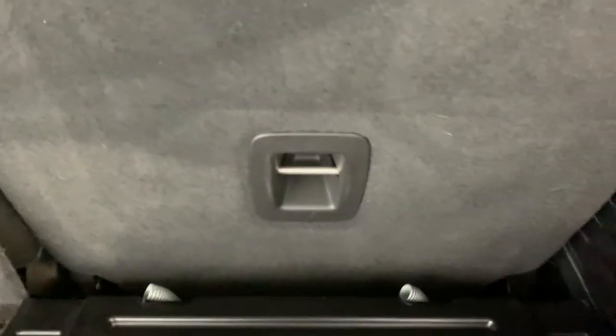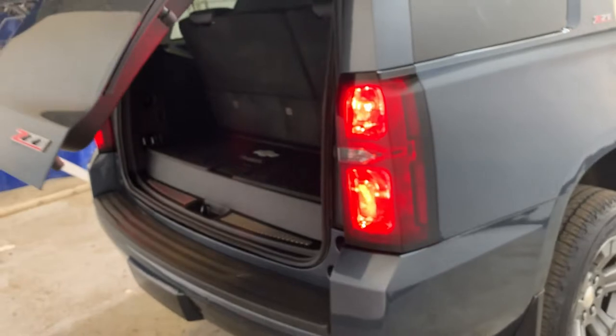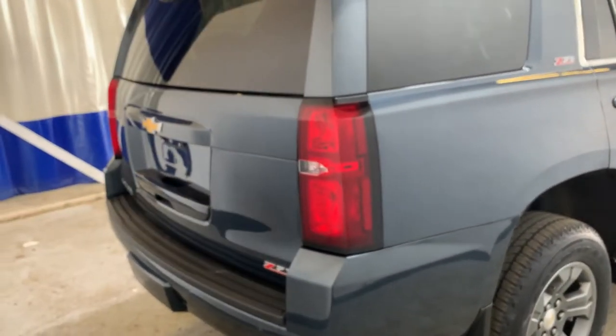Underneath the covers you have child seat anchors all along the back. When you're done loading up, you can close the liftgate using the key, the button in the interior, or the button on the liftgate itself — it drops down on its own, nice and easy.